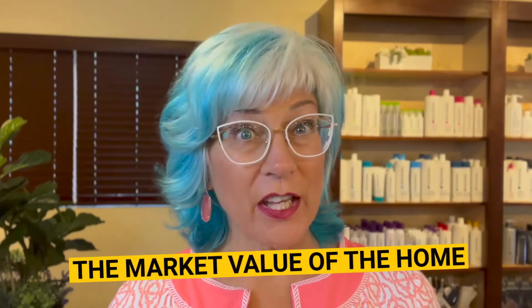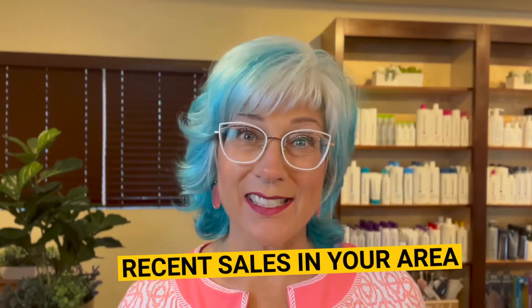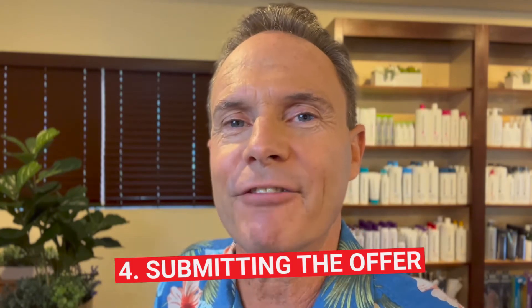Third tip: crafting the offer. When determining your offer, your agent or agents will help you take into consideration the following: the listing price, the market value of the home, current buyer demand, and recent sales in your area. Based on your agent's experience and these key considerations, they will help you craft a strong and fair offer.